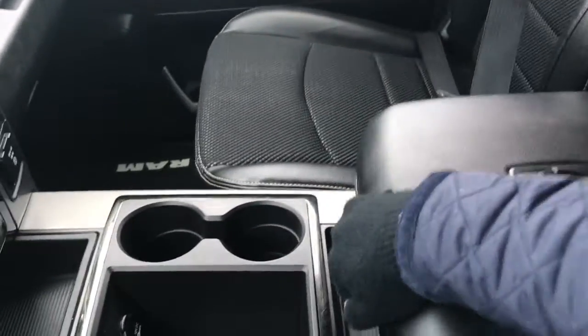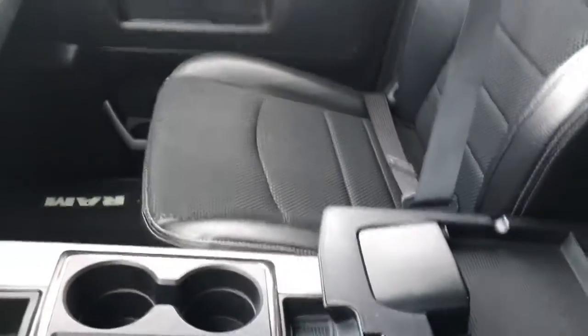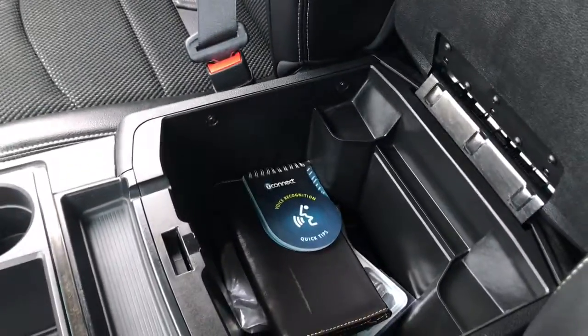Your center console has two compartments. In the top half here we have your auxiliary, USB and SD plug-in, and in the bottom we have tons of storage as well as your owner's manual.